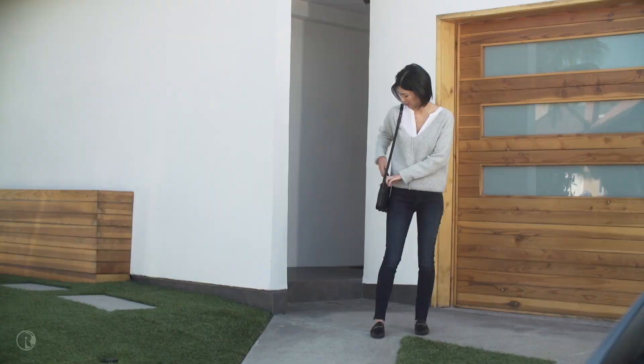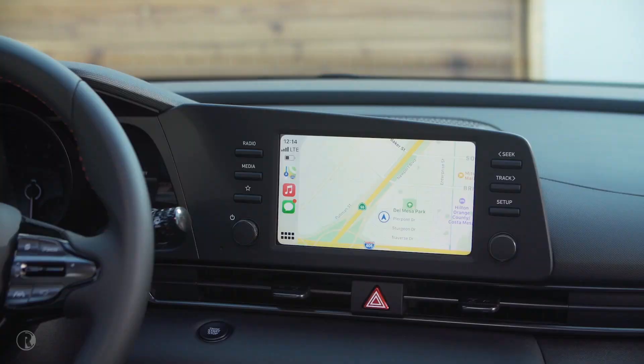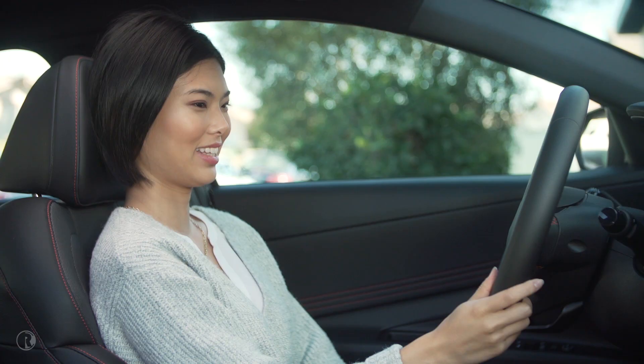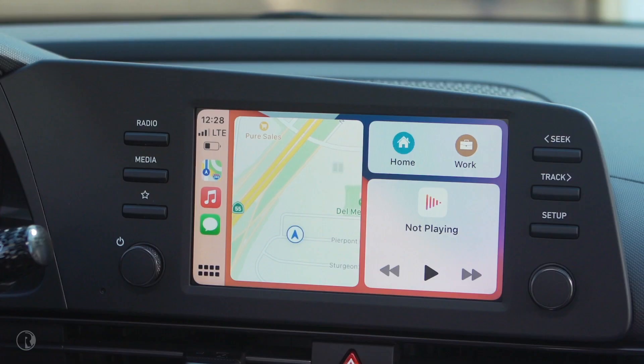With Wireless CarPlay, Sarah can keep her phone in her purse and continue texting through the display audio unit without plugging in her phone. Emma said yes, 7:30pm. I'm excited. Would you like to reply? Yes. What do you want to say? Great, see you there. Plus, with Wireless CarPlay, she can easily use her favorite music app right inside the display unit.